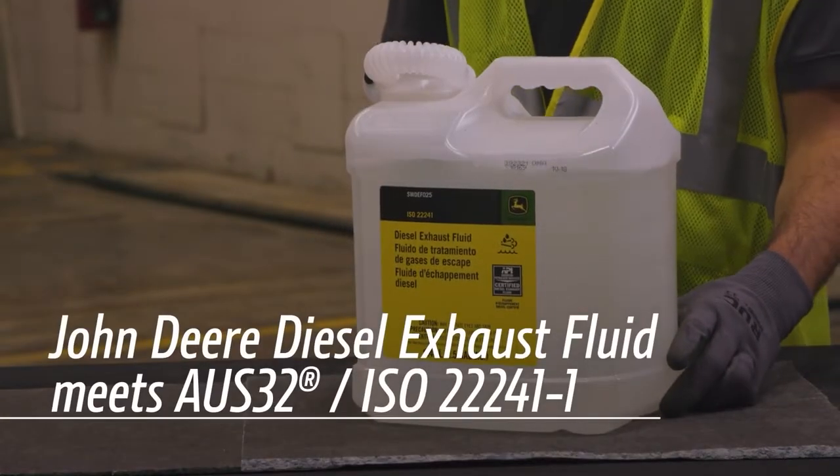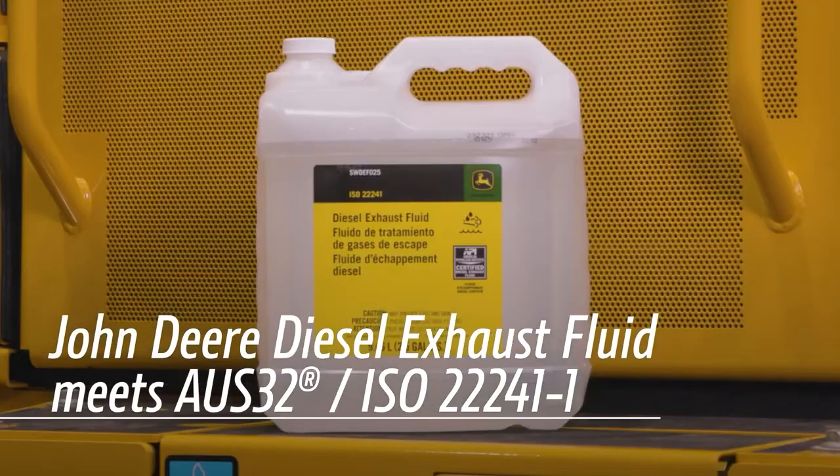When you buy diesel exhaust fluid from John Deere, you can be confident you're getting a high-quality product that will provide performance while protecting your engine investment.